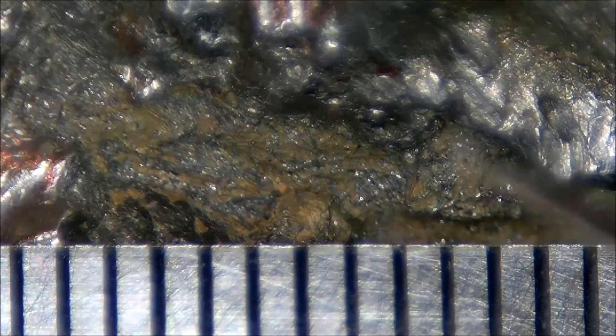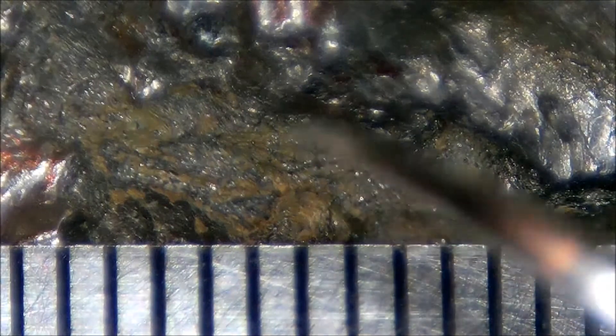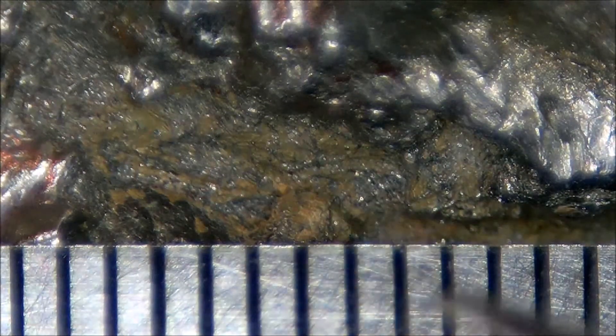Mixed in with these sparkles that are in fact micrometeorites, you can see a lot of brown material. Some of this is iron oxide rust, and some of it is actually high desert soil. This meteorite struck in the high desert of central Oregon, in an area where the soil is very much this reddish-brown color.